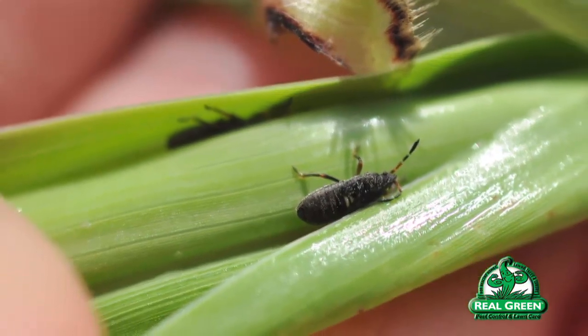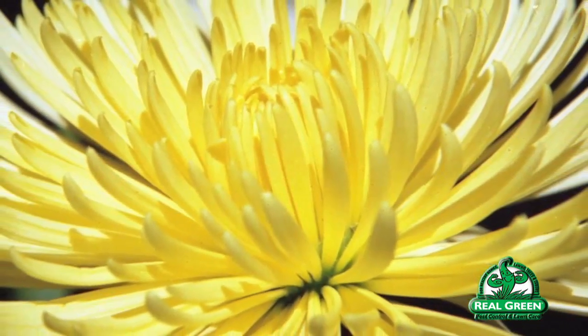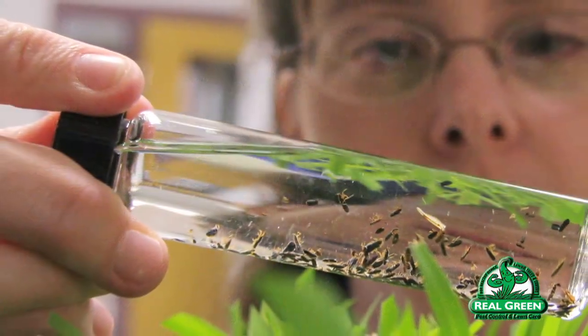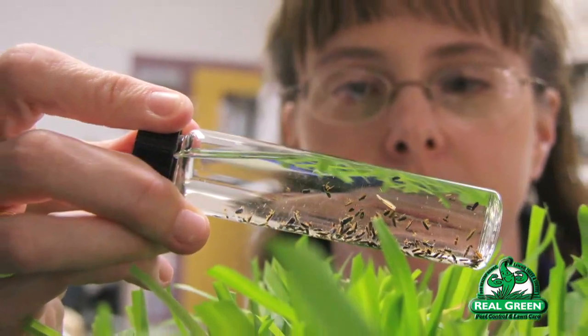There are many different products that will control chinch bugs, some lasting longer than others. A common one is imidacloprid, which has a pretty good residual to it. It's important that if you use that product, a contact pesticide be used at the same time — I like to use a permethrin-based product. Permethrin is the extract of a chrysanthemum flower; it's not toxic to people and is the same thing used in most flea baths on dogs and as the gold standard for lice treatment. The bifenthrin or permethrin-based product will give you immediate knockdown of the chinch bug, while imidacloprid will give you a residual of at least three months.